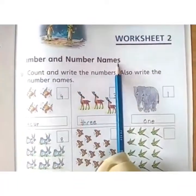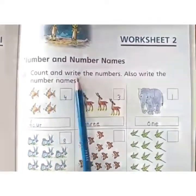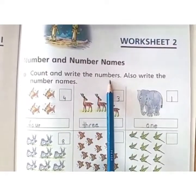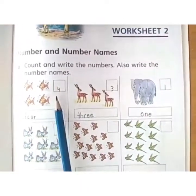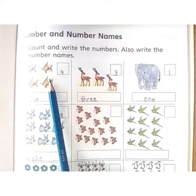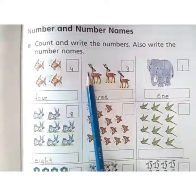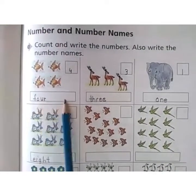Number and number names. Now read another caption: Count and write the numbers. Also write the number names. You have to count the quantity by looking at the picture, write the quantity inside the empty box, and then write the number names here.